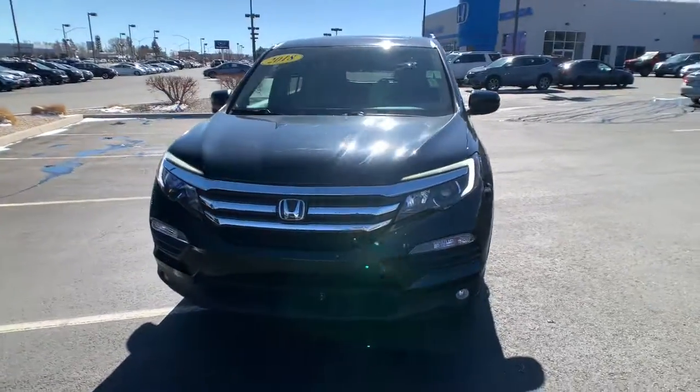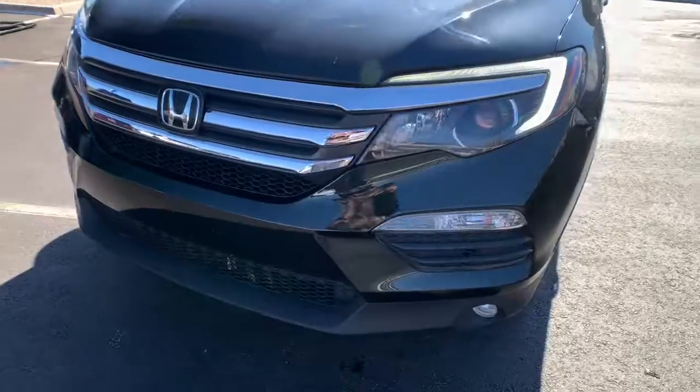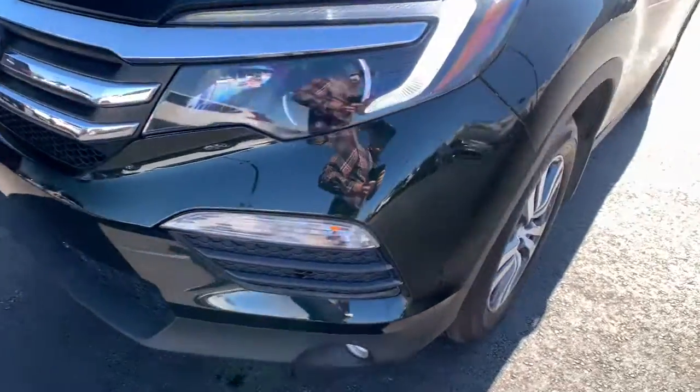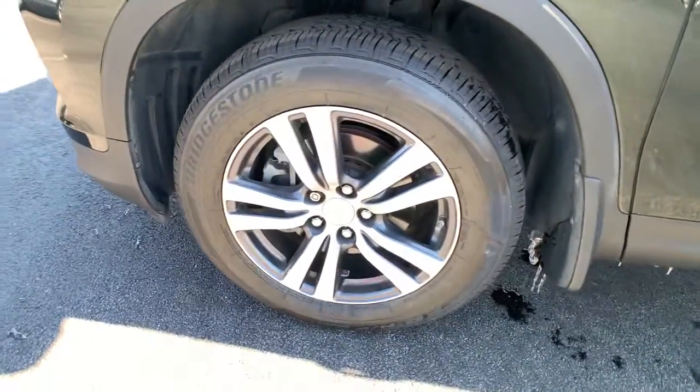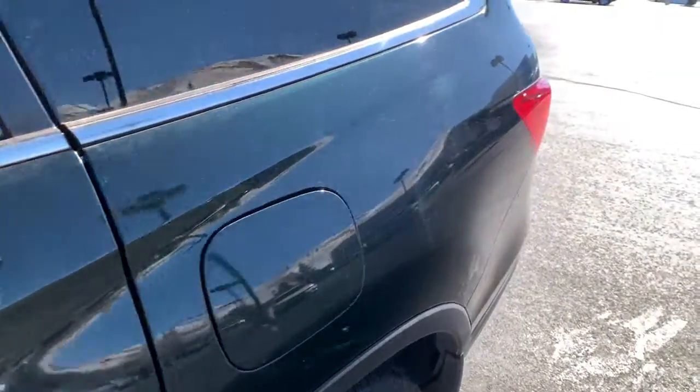These are just some of the great options this vehicle comes with: keyless entry, sunroof/moonroof, backup camera, satellite radio, fog lamps, power passenger seat, power lift gate, adaptive cruise control, keyless start, and lane-keeping assist.